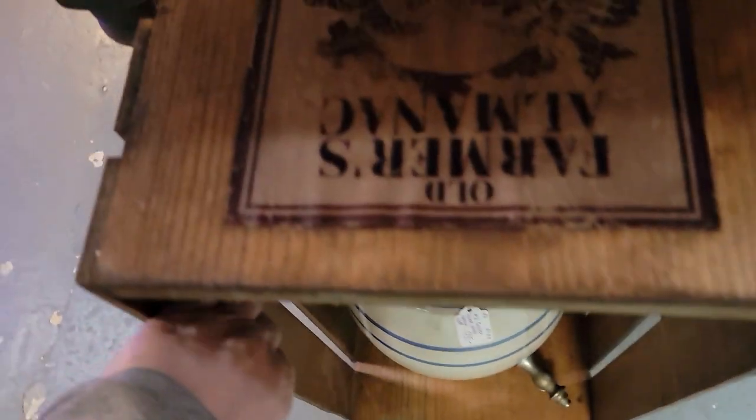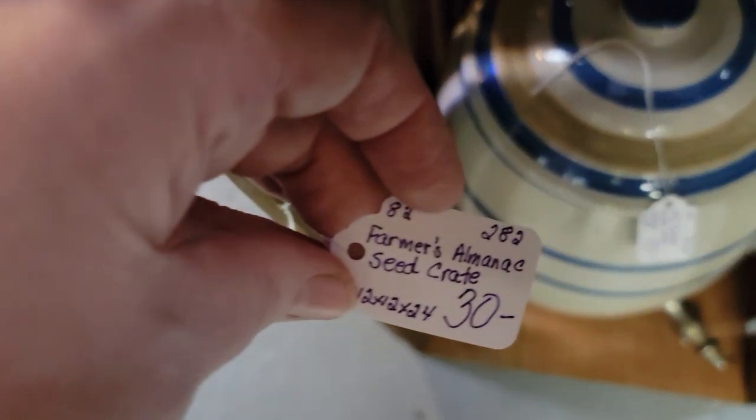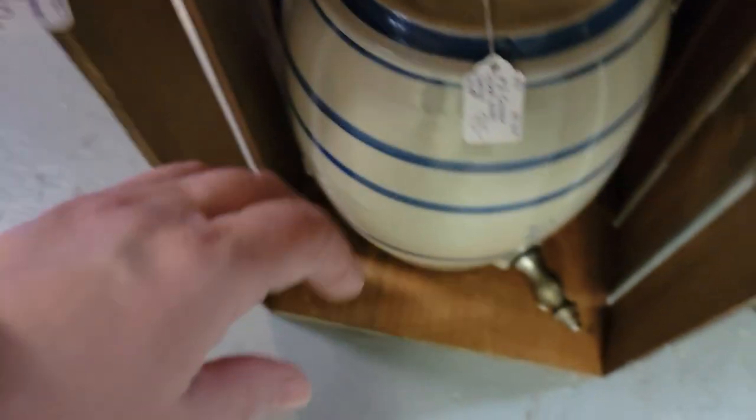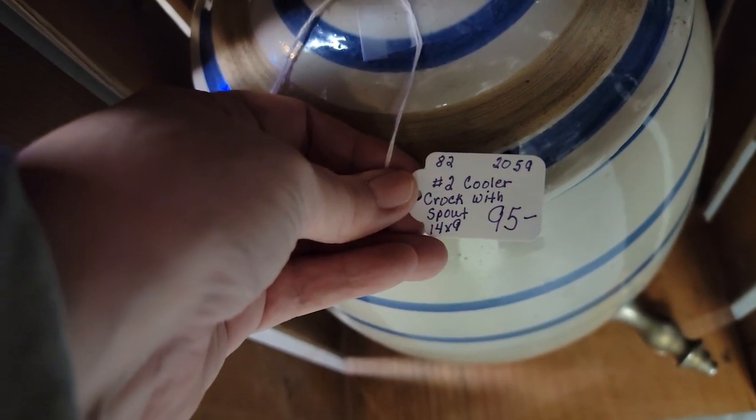This cute old farmer's almanac crate is $24 — there are the measurements. This is pretty — unusual crock with a spout, $95, so that becomes $76.